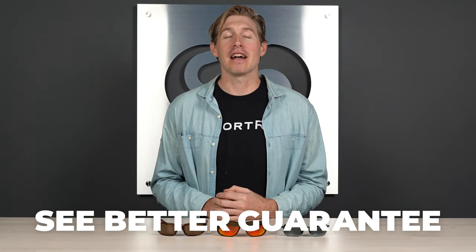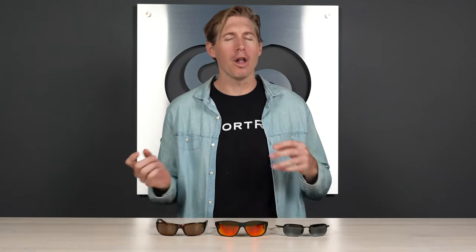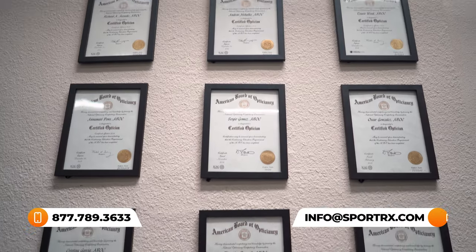I hope you can take what you learned today and find the perfect pair of small face Maui Jim sunglasses. If you're ready to order any of these amazing frames, stick around for an easy-to-click link. Remember our see better guarantee that gives you more assurance when you're checking out. And of course, if you want to get it right the first time, call up our opticians — they love to talk to you and know just about everything about sunglasses and eyeglasses.